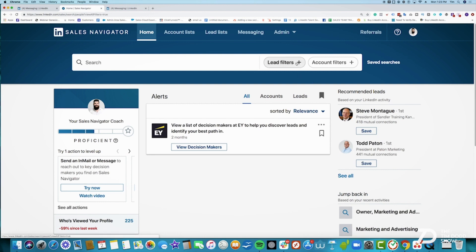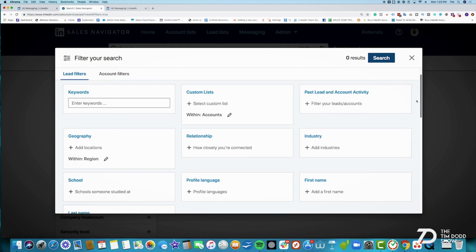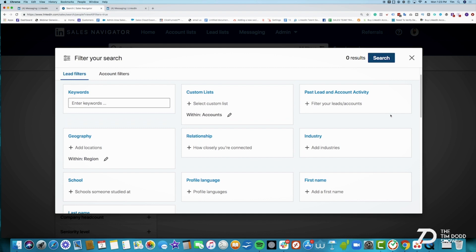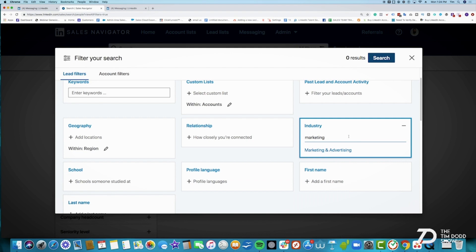Let's jump into Sales Navigator and talk about the machine gun approach where we're targeting a heavy amount of people. Our company helps marketing agencies get leads and customers — we help a lot of B2B businesses, insurance companies, coaches, and we're working with a large solar company right now to get them meetings. So the first thing you want to do is figure out what industry. We're a little limited on the industries — it's whatever LinkedIn wants to give us, so it's not perfect, but you'll learn how we adjust it.